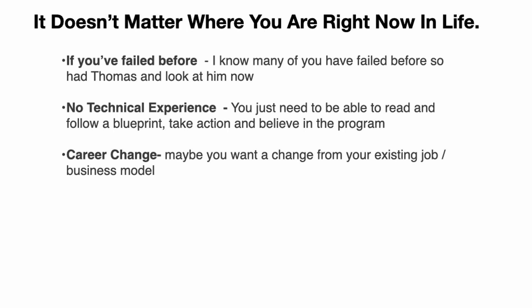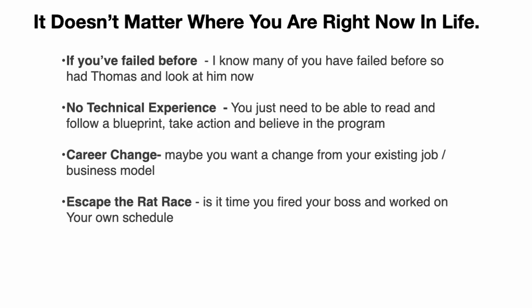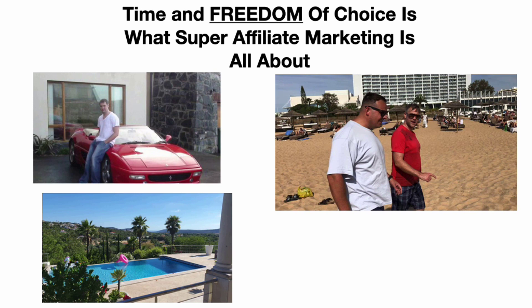Maybe you want a career change, you're in a nine-to-five job and not happy, looking for extra freedom, or want to escape the rat race. Is it time you fired your boss and worked on your own schedule? No more listening to gurus who teach stuff they don't actually use themselves. With Affiliate Millionaire, you're covered by a 30-day money-back guarantee — just show us you created an ad and drove traffic to a landing page, and if it still isn't for you, we'll cheerfully refund every penny.